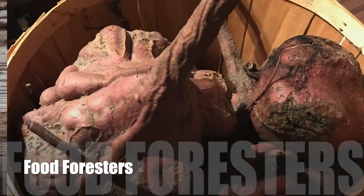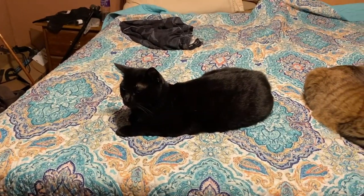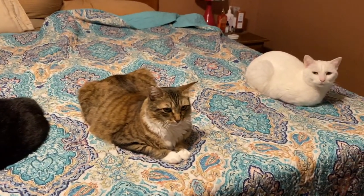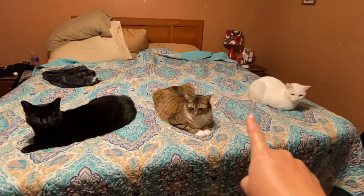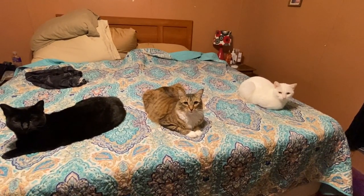We got meat birds coming. It's not very often that I get all three of my cats together in one picture — Halloween, Foxy, and Marshmallow. Babies!